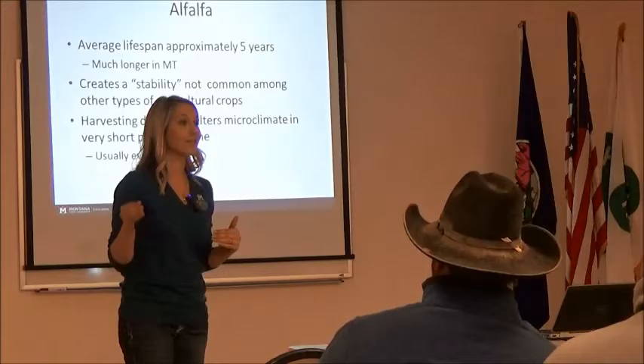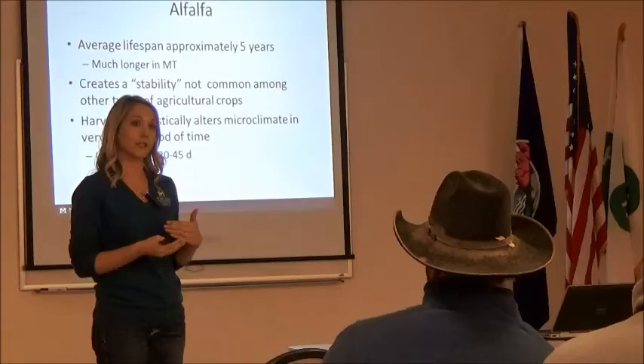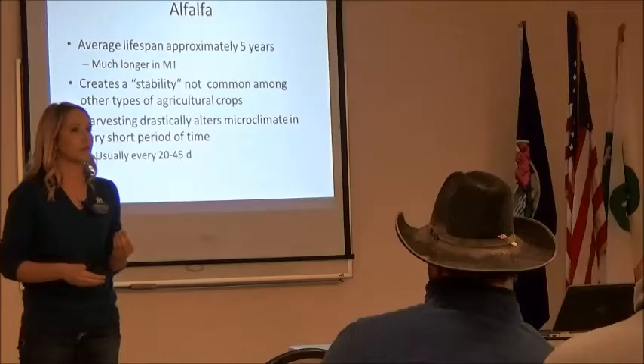Are we getting eight harvests a season in Montana? No — unless we're cutting every other day, maybe. We're getting one, maybe four in some areas if it's irrigated. So we handle our alfalfa a little bit differently. On average, we expect about 20 harvests out of the lifespan of that stand — that's a good number to go by. We're asking a little bit less from our alfalfa field each year, so we have that stand in longer, which means we have to manage it a little bit differently.